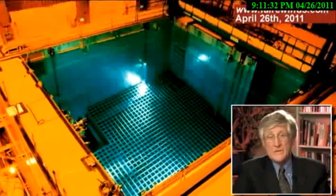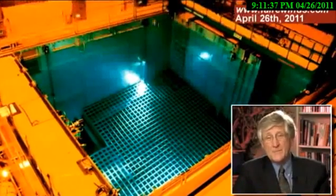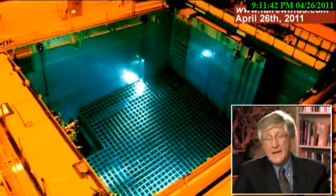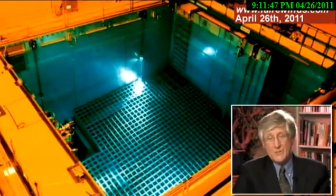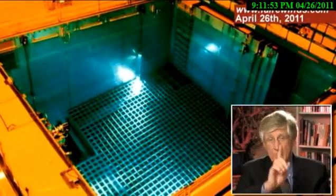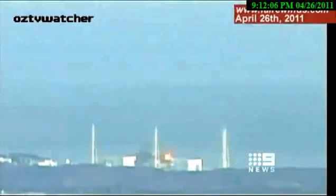I believe that the fuel pool — which is a large 50 by 50 by 50-feet-deep container — was empty, and it filled with gases and blew upward. The top of that pool would be open, and the sides would be a barrier, and that could be the cause of that upward projection of material. Basically, the fuel pool is like the muzzle of a gun: it was pointing upward and it blew upward.